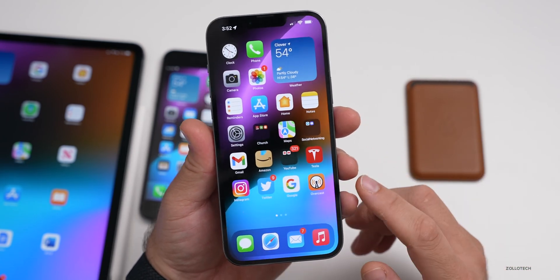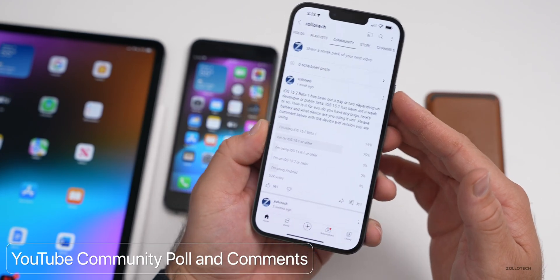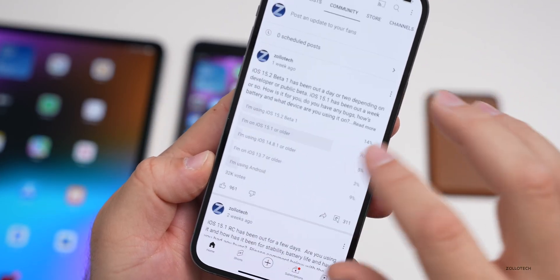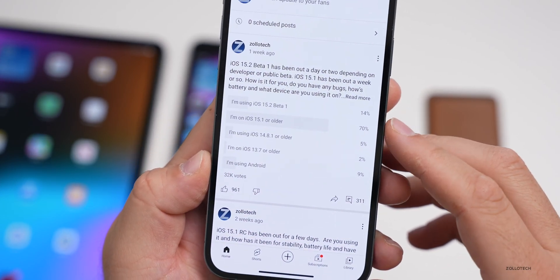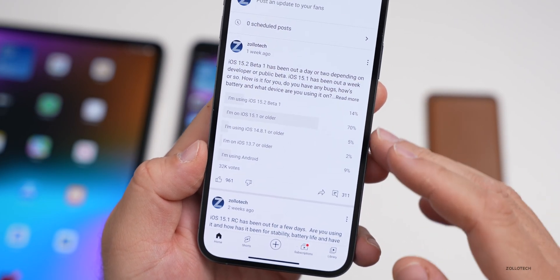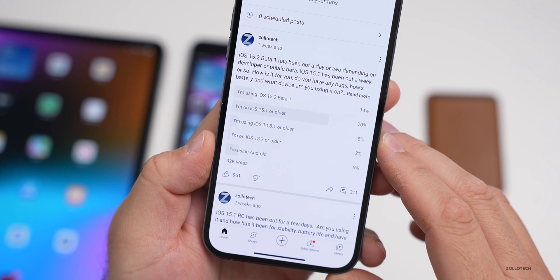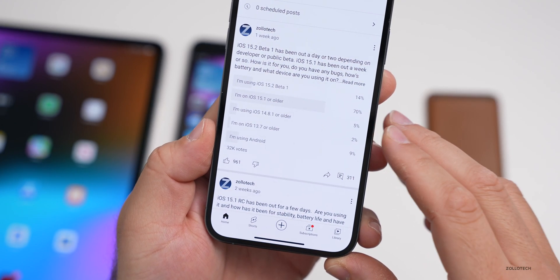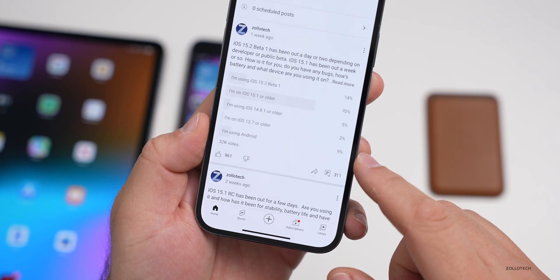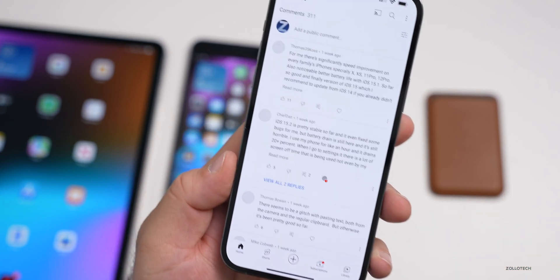As far as your overall experience, now that we have 32,000 votes on the YouTube community poll — thank you to everyone who voted — 14% of you are using the beta, 70% of you are on iOS 15.1 or older, 5% are on iOS 14.8.1 or older, 2% are staying with iOS 13.7, and 9% of you are on Android. Based on week-over-week numbers, it looks like the Android numbers have actually come down a little bit.